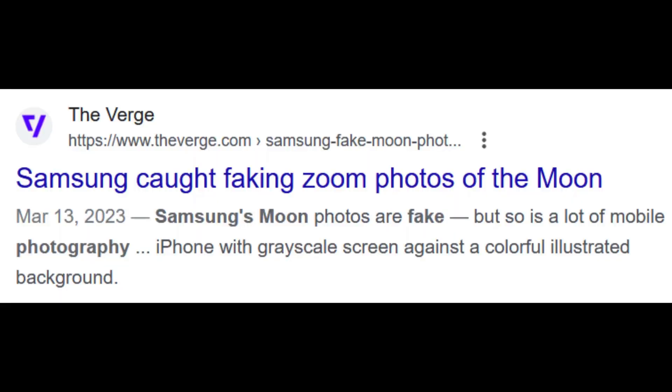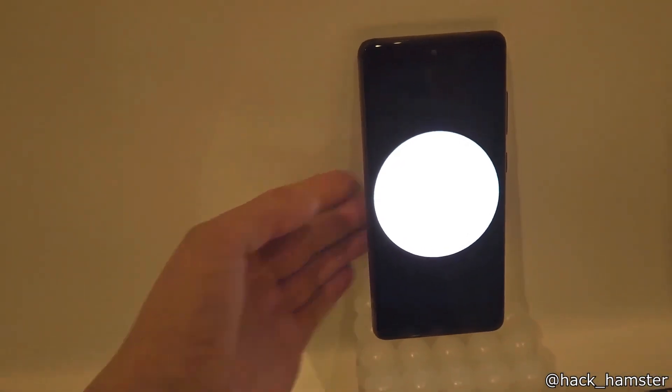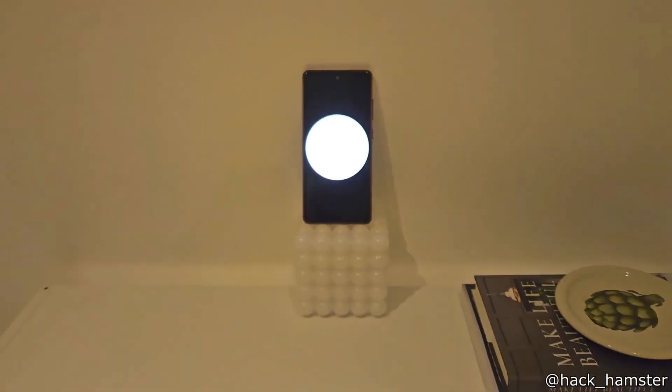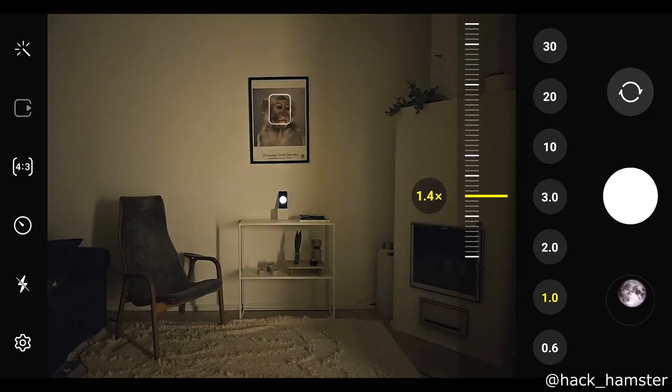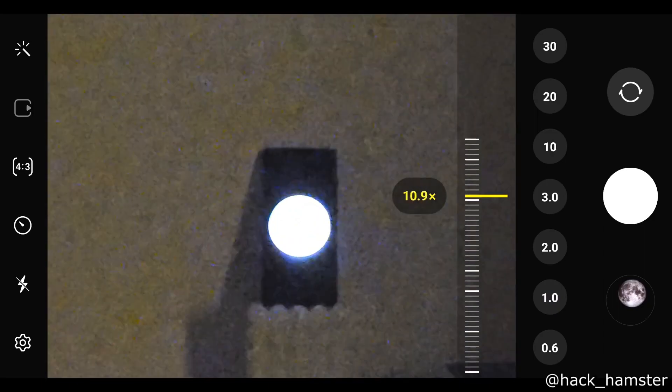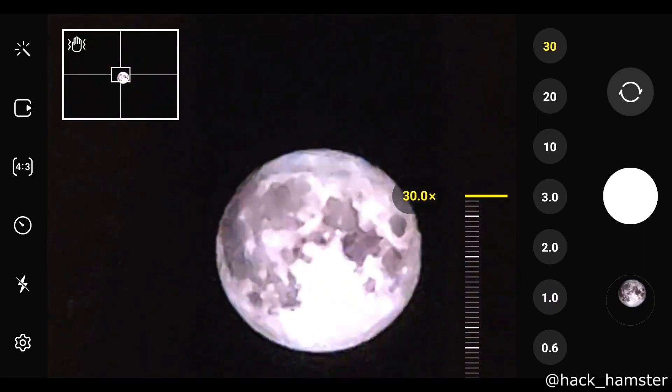Samsung admitted that they fake pictures of the moon using AI, so someone decided to test it out to see if it was true. They found a picture of a regular white circle and placed it on the other side of their house. They then zoomed in as much as they could to trick the phone into thinking it was a picture of the moon. The phone camera then replaced that white circle with a picture of the moon.